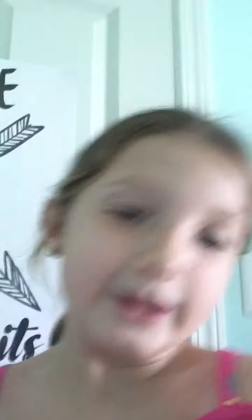So first we have this poster of mine. It says Love Without Limits, and I love it so much. And then over here I have like a sweatshirt, and then my robe.